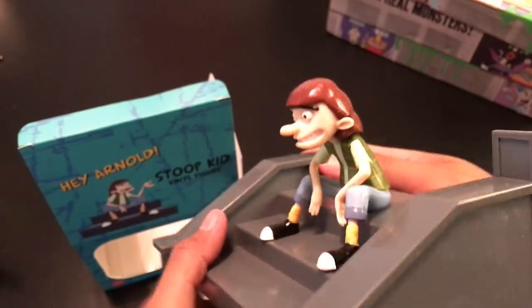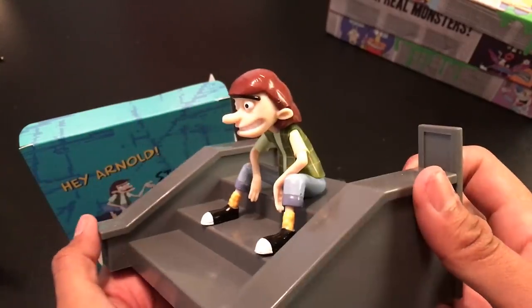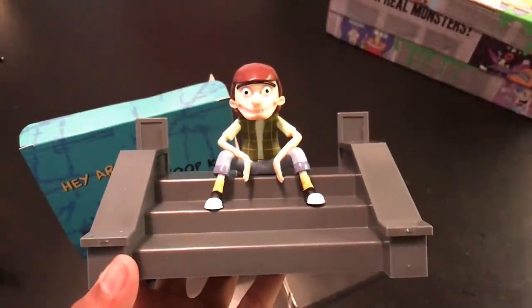Now if you haven't seen Hey Arnold or you don't know who Stoop Kid is, please Google it or YouTube it and you'll understand it a little bit more. If you're a Hey Arnold fan, you will appreciate this Stoop Kid figure. Okay, let's see what else we got in the box.